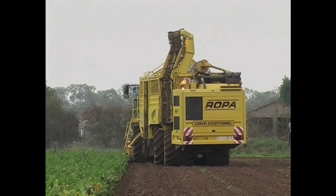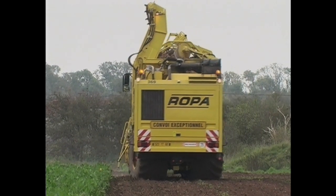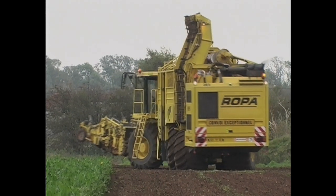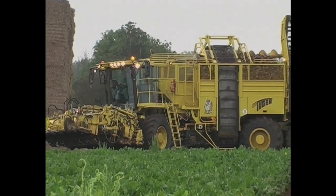The Roper Euro Tiger is a real monster. Six wheel drive, articulated frame and a 29 ton capacity tank make this one of the largest six wheel machines around.